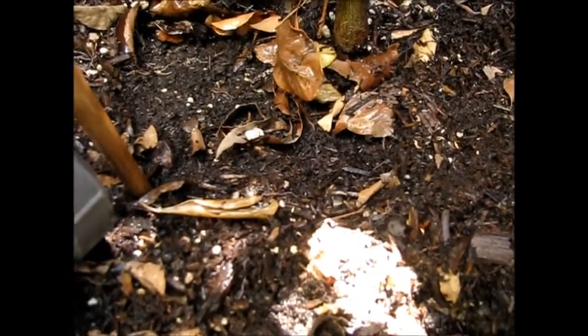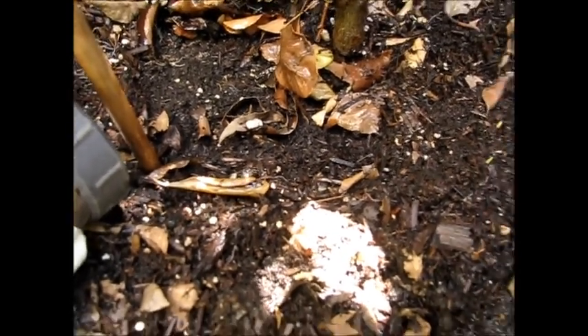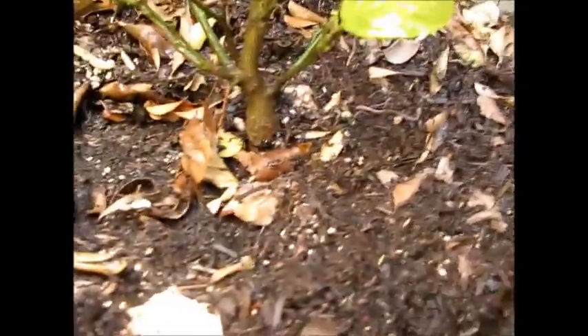There are baby worms all over. What is that one — the native one or composting one? Those are composting. These are native ones right here. And there's a couple more. These might be red wigglers, they might be native ones.